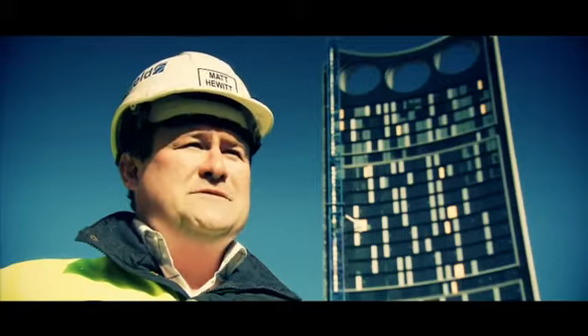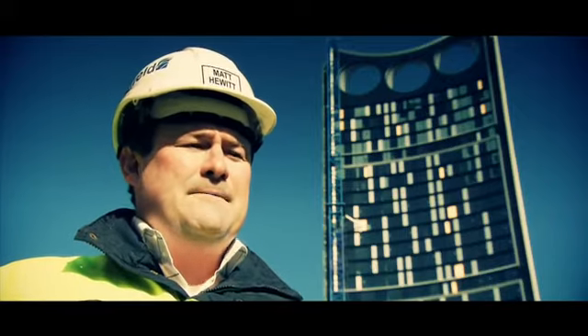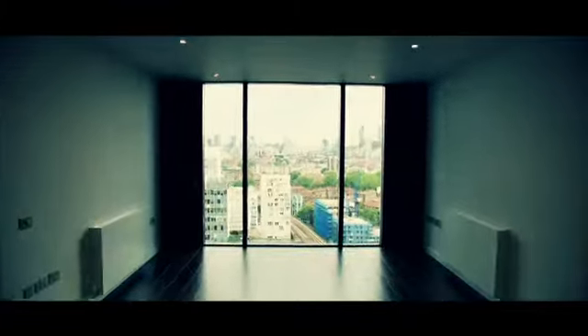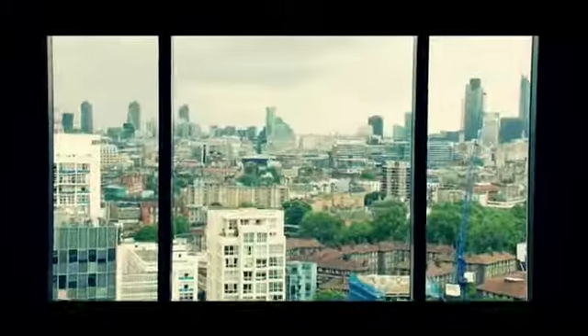For the occupants of Strata, it brings a very unique aspect of London, being a southern building facing north that no other building has got.